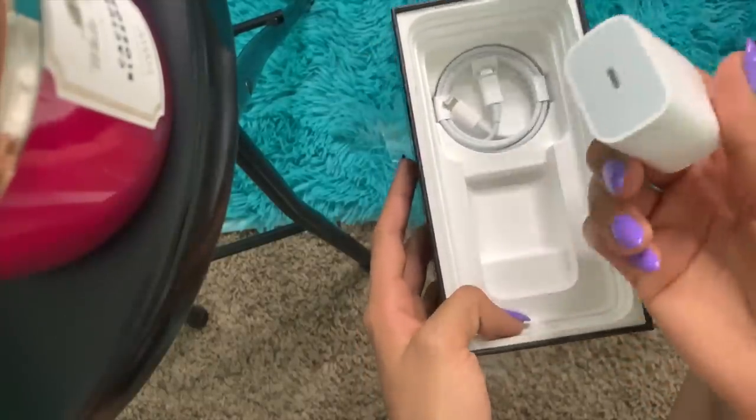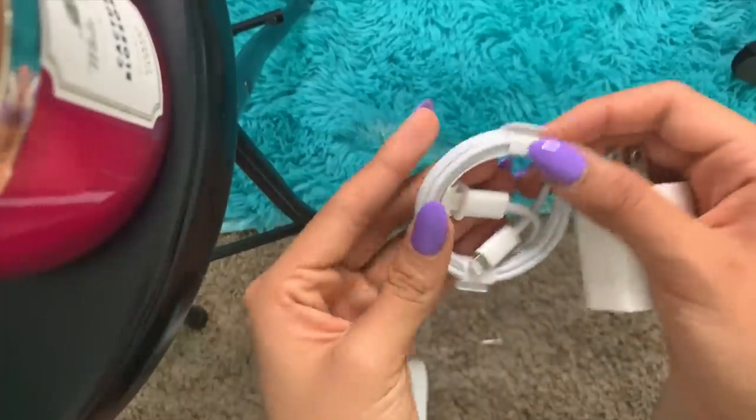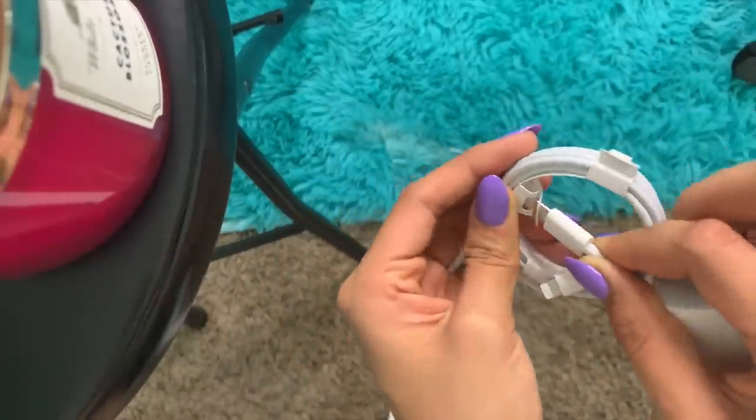Oh my gosh, it comes with AirPods — they're not AirPods, that was a joke. And of course it's got the brick. Wait, I don't really need these because I do have AirPods, so I guess I just have an extra pair of headphones now. This is the new wire — the USB-C — which is kind of weird. This is the charger I use for like my MacBook and stuff.